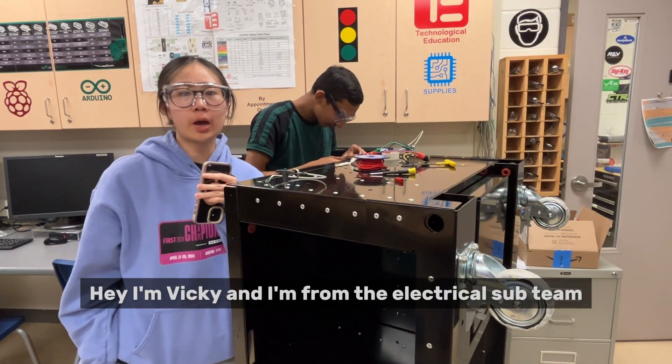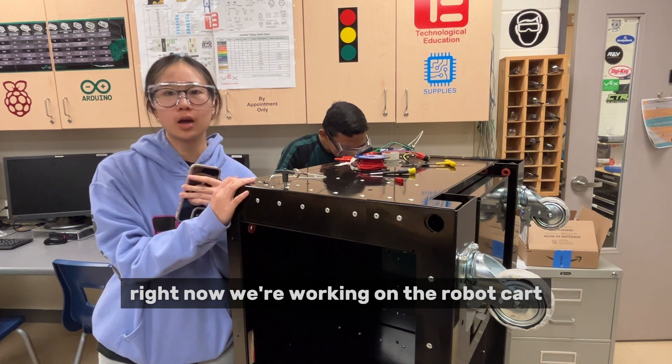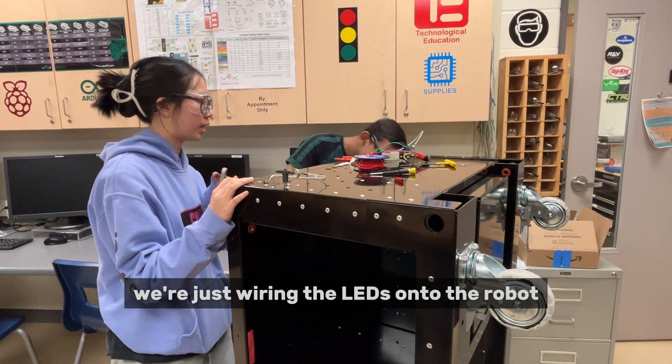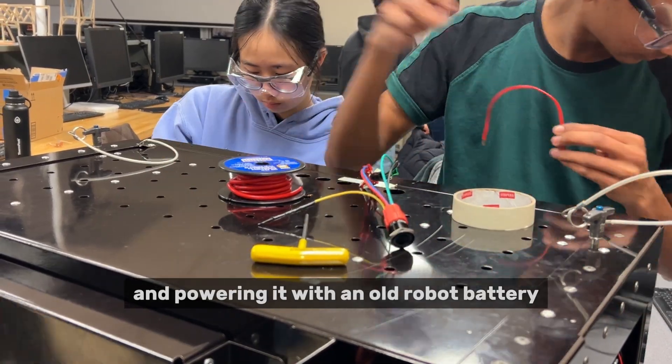Hey, I'm Vicky, and I'm from the electrical sub team. Right now we're working on the robot cart. We're just wiring the LEDs onto the robot and using a mini power module, powering it with the old robot batteries.